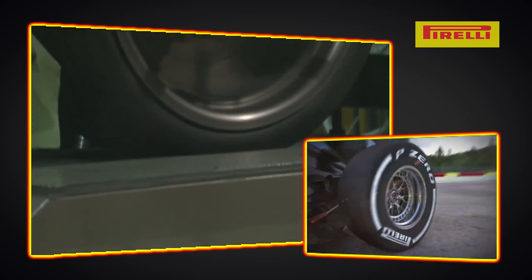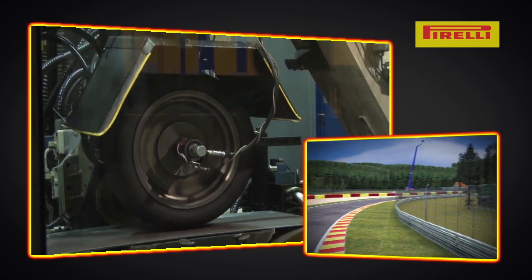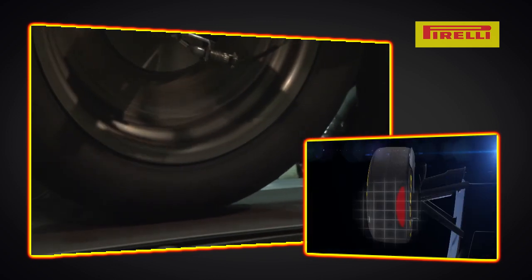High speed: the tires are squashed and driven on a drum at very high speeds. Vertical loading: a vertical load is placed on each tire up to a maximum of 1000 kg. Finally, camber angles are checked up to a maximum of 5 degrees.